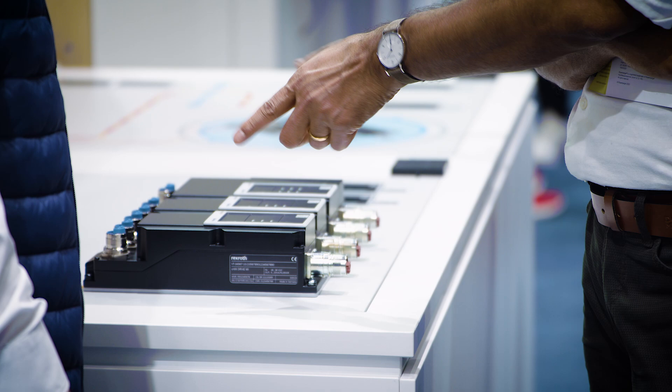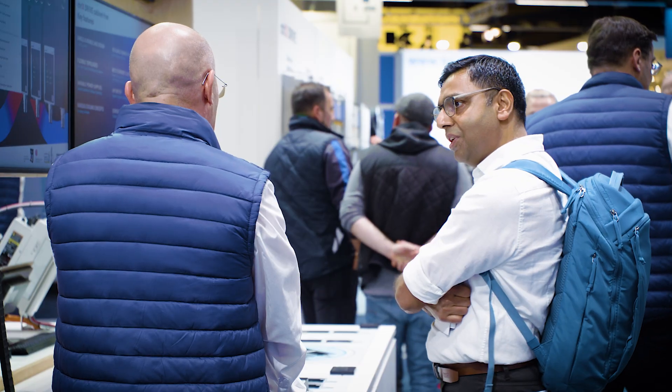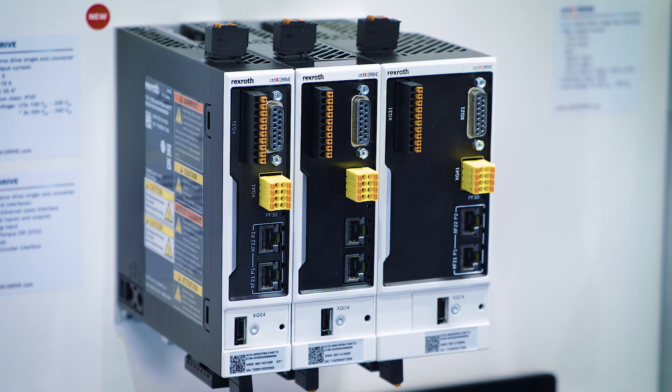On the drive side, we show for the first time our Controlix Drive Cabinet 3 and a very compact drive, the Controlix Drive Compact.